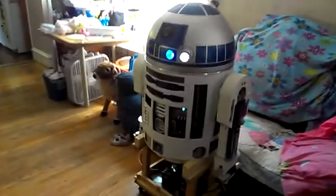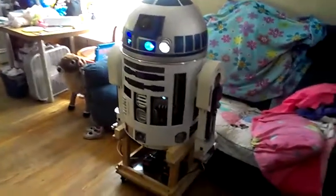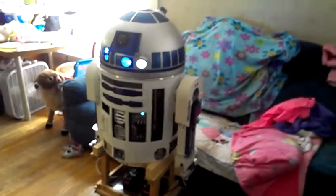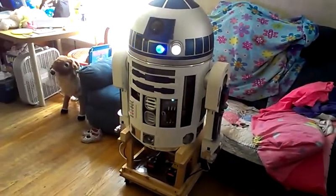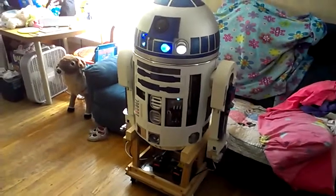Here we are with R2-D2 and we're going to work on his motion tracking and his interactive ability. He can talk to us when he hears us talk to him. Hey R2, how are you? Oh, that's good.